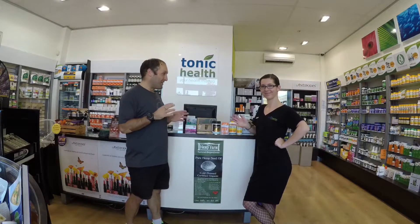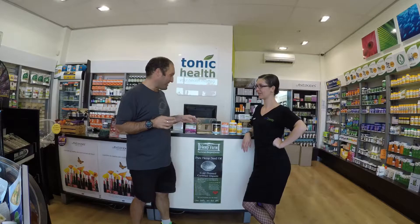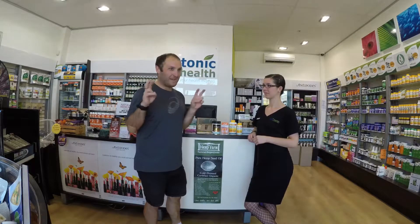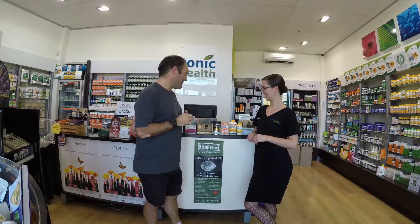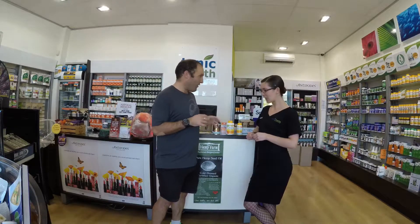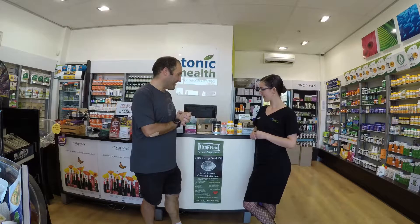I'm here with Serena from Tonic Health, which was previously Hardee's. We're going to talk about some of the supplements that I use. I've had quite a few people asking what I use and what performance enhancements I use. So let's start off with magnesium, Serena — why am I taking magnesium?